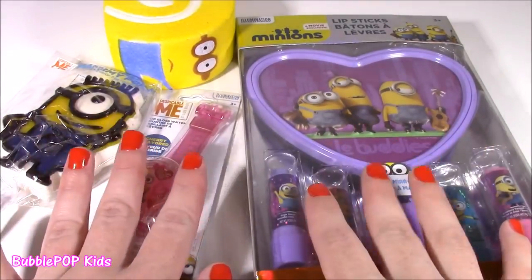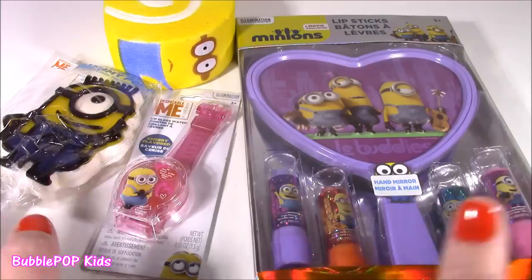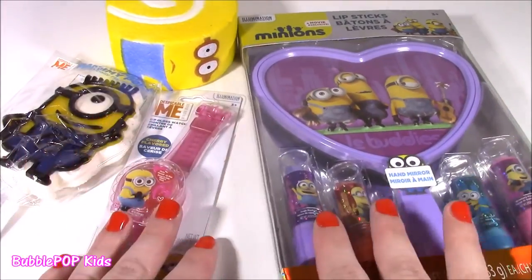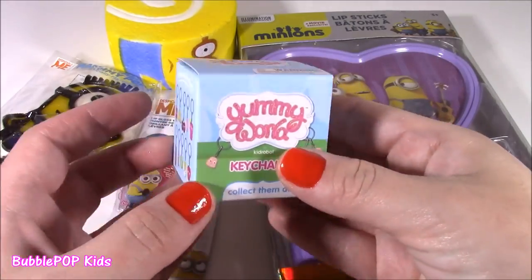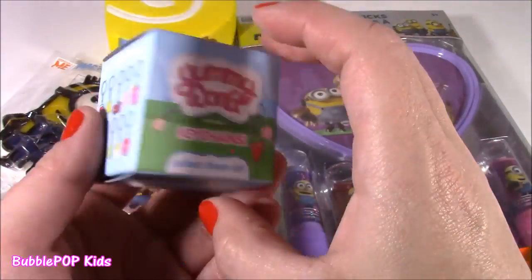Right here in front of me, I have tons of cute little Minion things, from candy to squishies, lip glosses — the cutest things ever — and we're going to open them one at a time. After that, we also have a Yummy World keychain blind box.